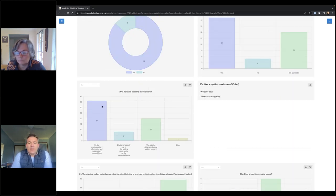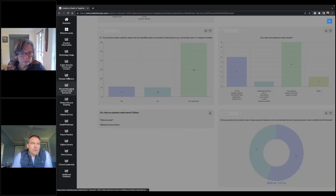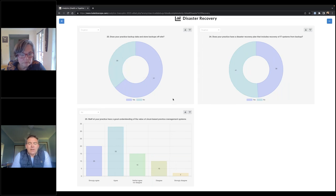Looking at disaster recovery — this is an important area within digital maturity. You need to make sure that you're properly storing data, not just backing up but storing it off-site as well. In recent years in places like Lismore during the floods, there was a GP practice who didn't back up their data and unfortunately lost everything. About 36% of allied health practices don't store their backups off-site, and about 50% don't have a disaster recovery plan that includes recovering IT systems — in some cases because they don't have an IT system. That certainly warrants some thinking when it comes to maturity.